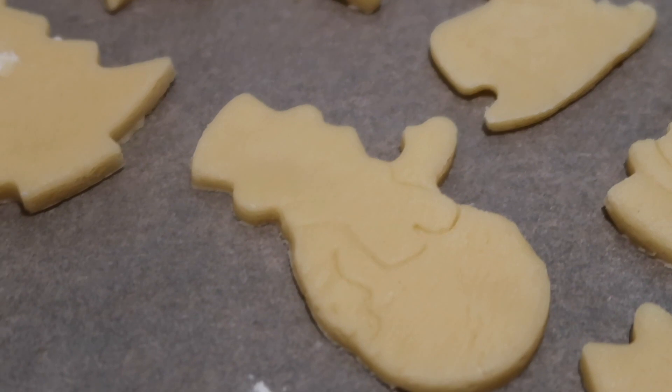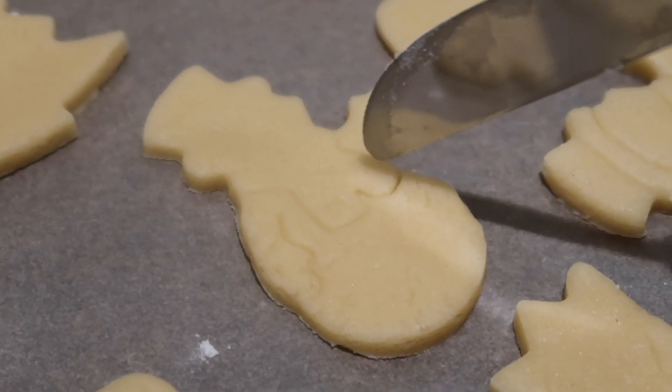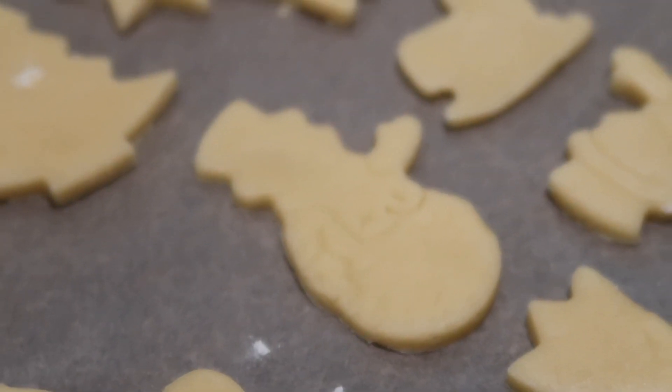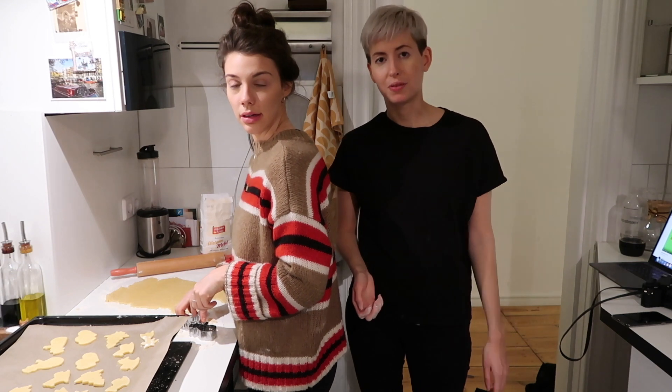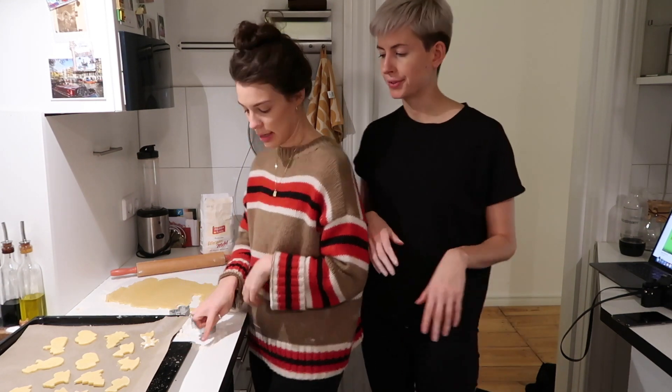This one looks like it has little boobies. It's a snow woman. That nipple's a little long. Censored nipples! We really should have put on some aprons, especially me wearing all black — I'm getting covered in flour.